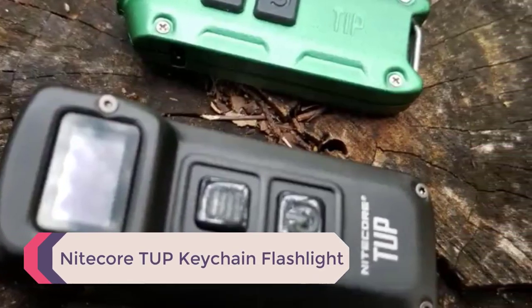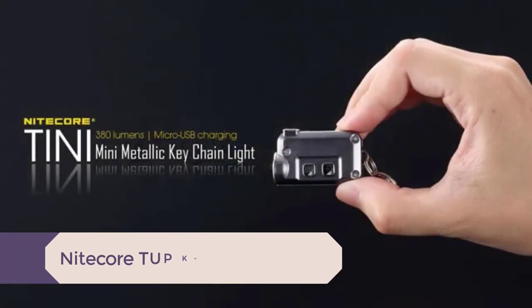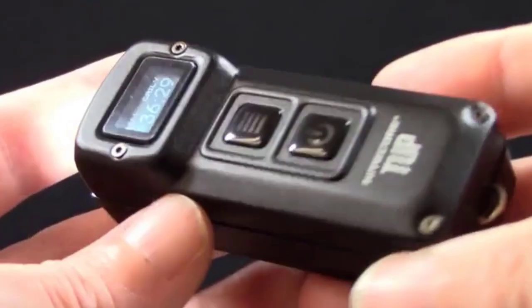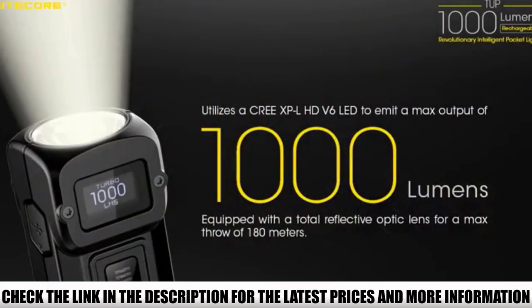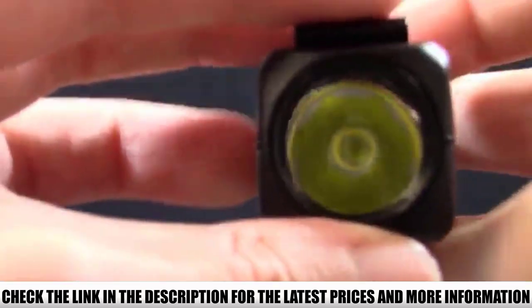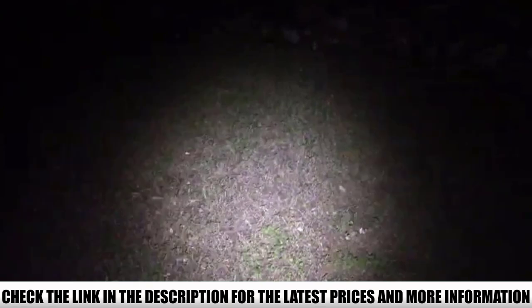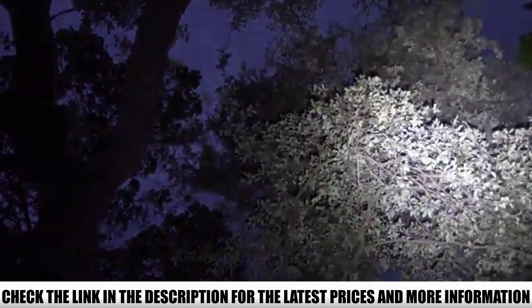Number 5: Nitecore TUP Keychain Flashlight. When you need a reliable keychain flashlight that will last for days on a single charge, look to this flashlight. It holds just under 3 days of battery life, and you always know how long you have left thanks to the OLED display, which gives you info on remaining runtime, battery charge, and brightness mode. There are 5 brightness modes ranging from an ultra-low 1 lumen to turbo at 1000 lumens. With a one-button hold, you can jump straight to either ultra-low or turbo mode.